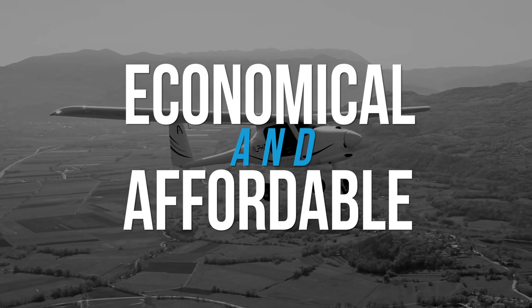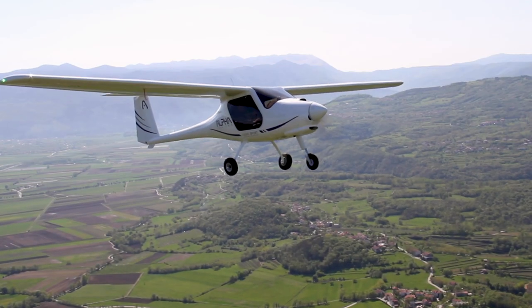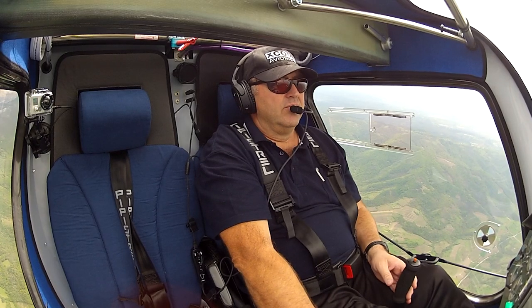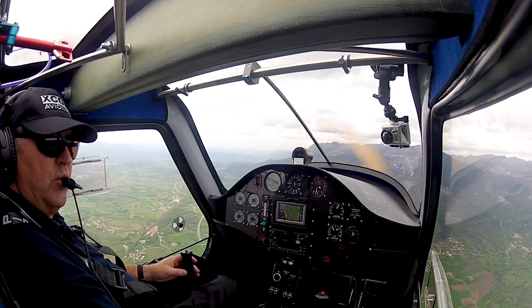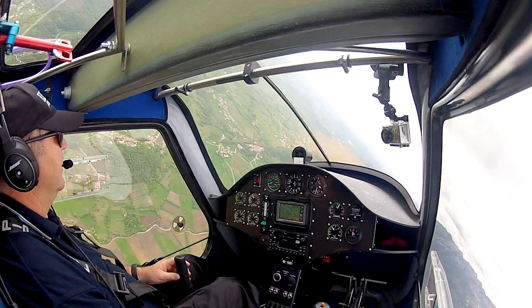Pipistrel is proud to present the Alpha Trainer, offering excellent fuel efficiency and a durable composite design. The Alpha Trainer can be operated from virtually anywhere, whether you're a first-time aircraft owner assembling a fleet, or running a flight school.